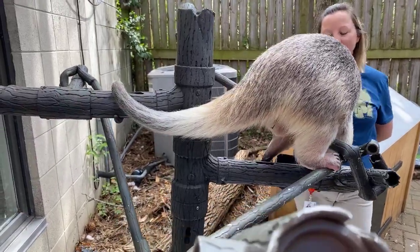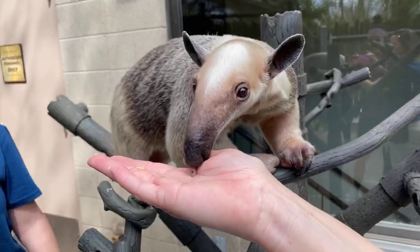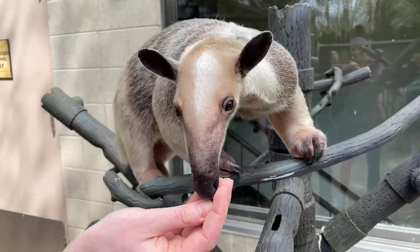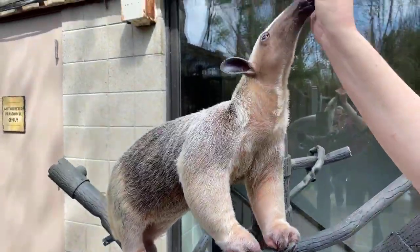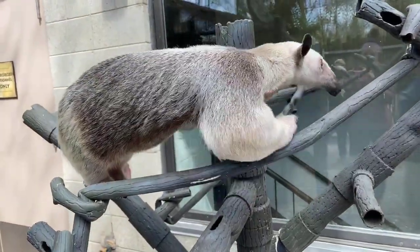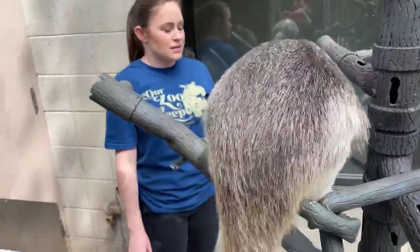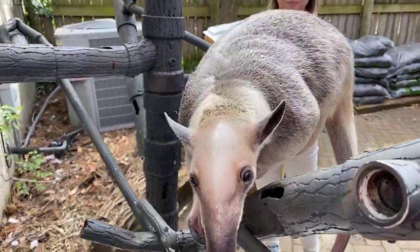Tamanduas are not related to dogs — does anyone have guesses what Isla might be related to? If you've been joining us for Home Safaris you might have seen one on Moe the sloth. Moe the sloth is actually a cousin of Isla the tamandua. Sloths, armadillos, and anteaters all belong to a group called the xenarthrans — it starts with an X but sounds like it starts with a Z — and those are all the animal oddballs.